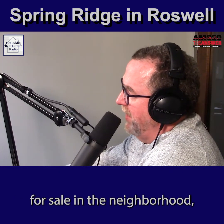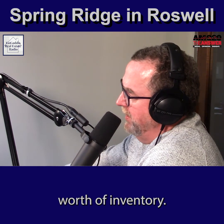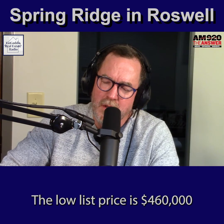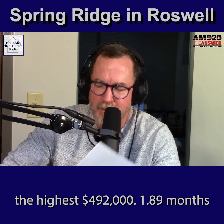Currently, there are three homes available for sale in the neighborhood, which means you have 1.89 months' worth of inventory. The average list price is $472,000. The low list price is $460,000 and the high is $492,000 — 1.89 months' worth of supply.